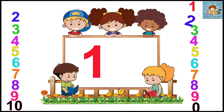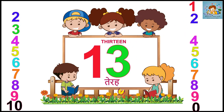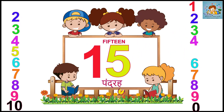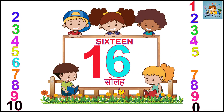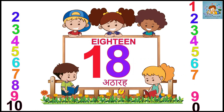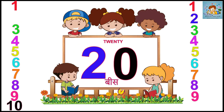One. One. Two. One. Three. Thirteen. One. Four. Fourteen. One. Five. Fifteen. One. Six. Sixteen. One. Seven. Seventeen. One. Eight. One. Nine. Nineteen. Two. Zero. Twenty.